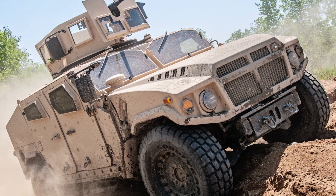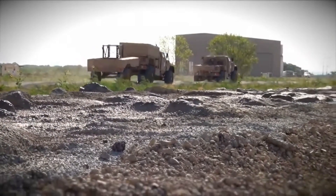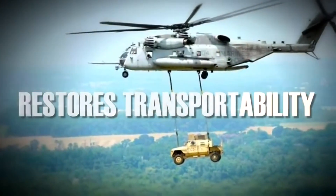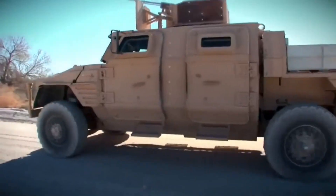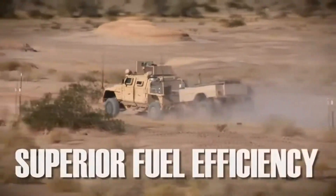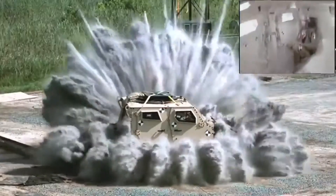JLTV is transportable by sea, rail, and air. It is also transportable on all classes of ocean-going transport ships with minimal disassembly. It can be prepared in 30 minutes for transport by aircraft, maritime prepositioning for ships, or rail. This is aided by an adjustable height suspension.